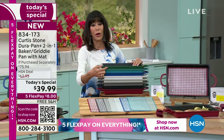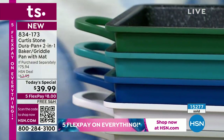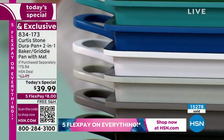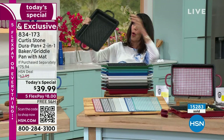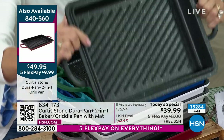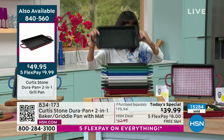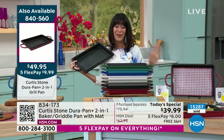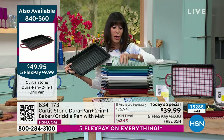Limited in many other colors. Definitely pick up the grill pan to go with it — the grill pan gives you the opportunity to use it on its own, or it goes right over the top to use as a lid as well. It's $49.95. Everything today with five flex pay, free shipping and handling, and you always have a full 30-day return policy.